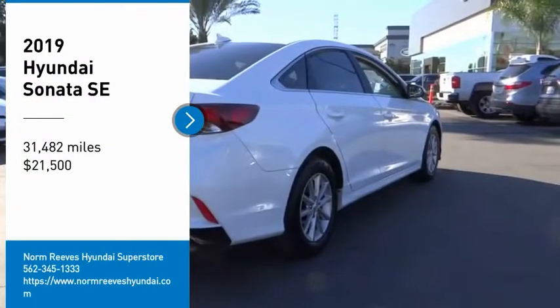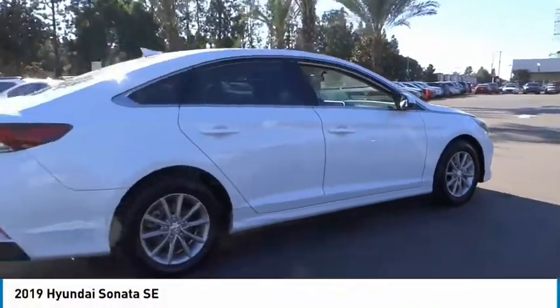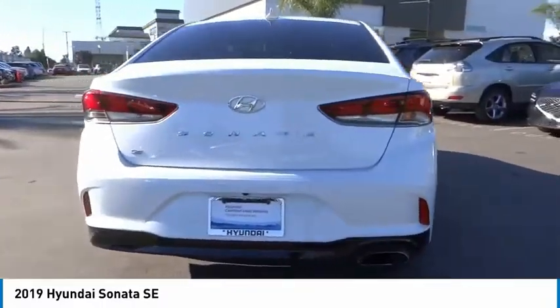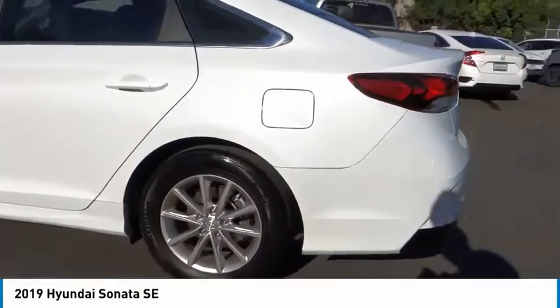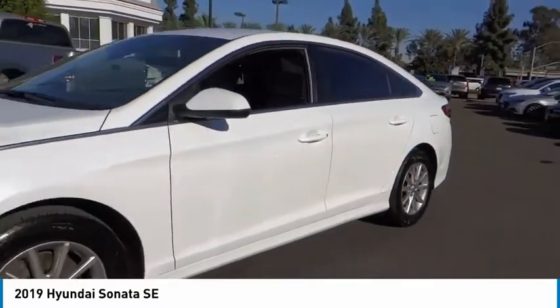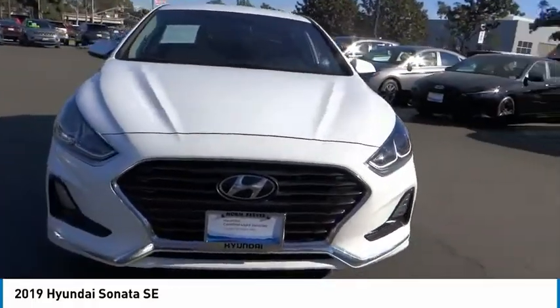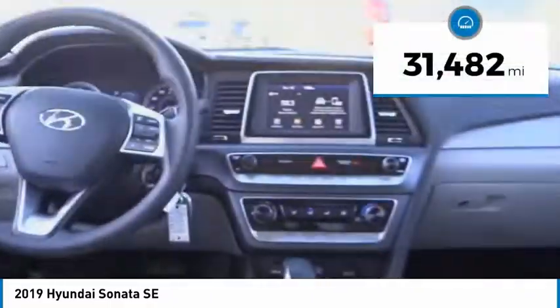Stop by and take a look at the 2019 Sonata. The Sonata has a long list of technologically advanced interior features and options that make driving safer, more convenient, and much more fun. Don't forget the exterior corrosion protection of the 14-step roto dip system that provides unmatched protection for your Sonata, and it is priced below $25,000.